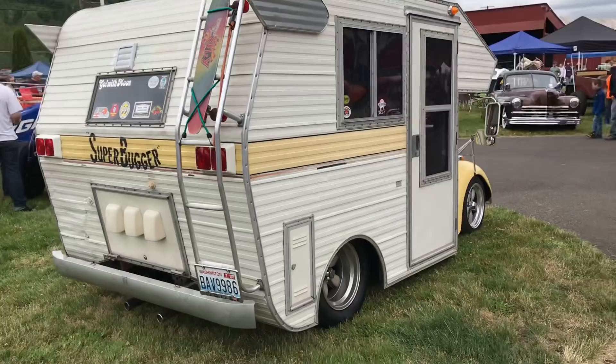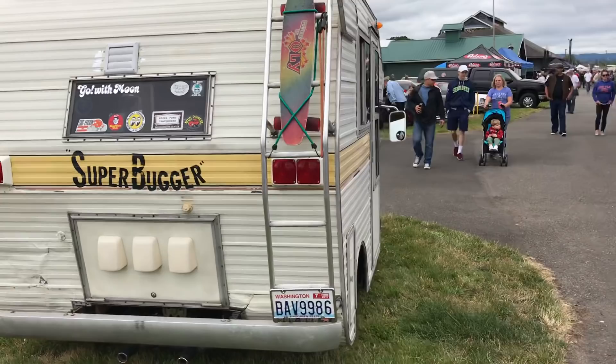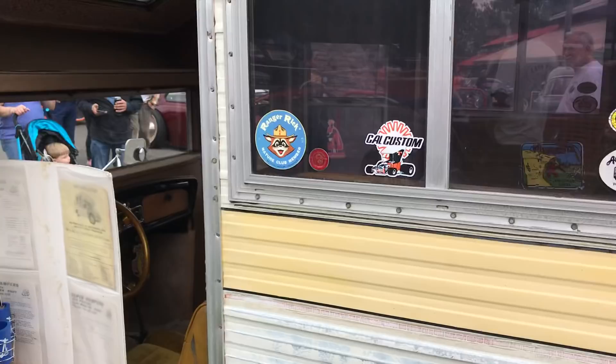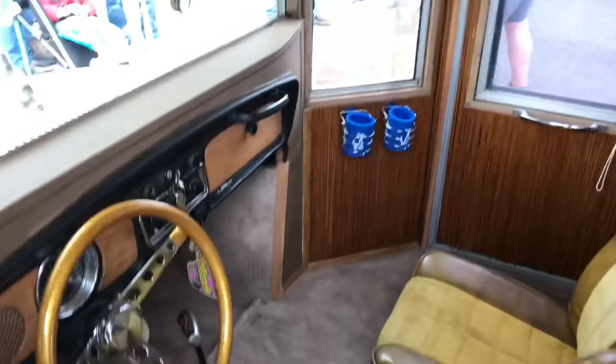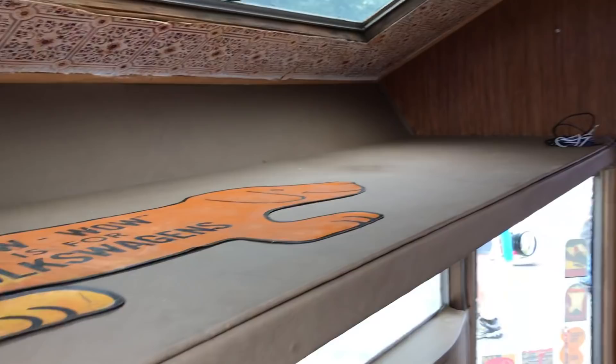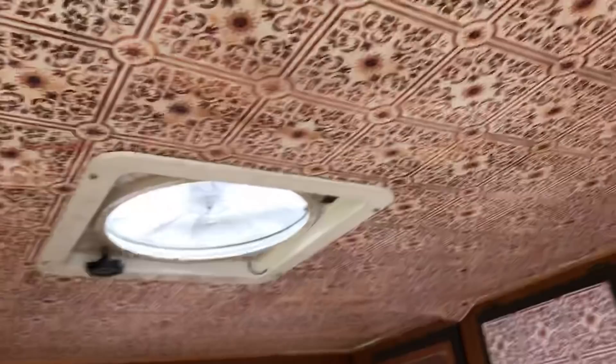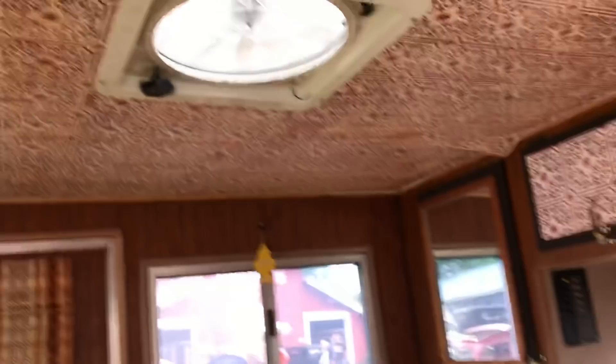It's a Volkswagen with a trailer stuck onto it and Shasta wings. That's where they drive — there's actually a steering wheel in it. And then look, it's actually a camper — the seats and the stove and the icebox. Check out the ceiling and a fantastic fan. That is the Super Bugger.